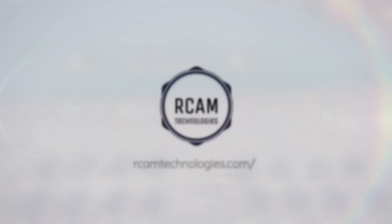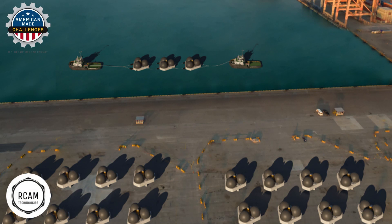RCAM Technologies is solving one of the most critical challenges facing our world today: how to cost-effectively meet the rising demand for long-duration energy storage needed to accommodate large amounts of new variable renewables generation.